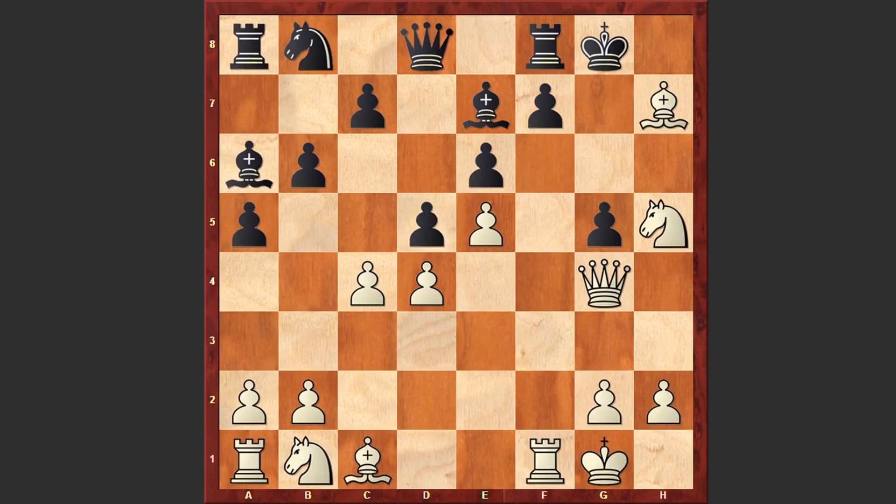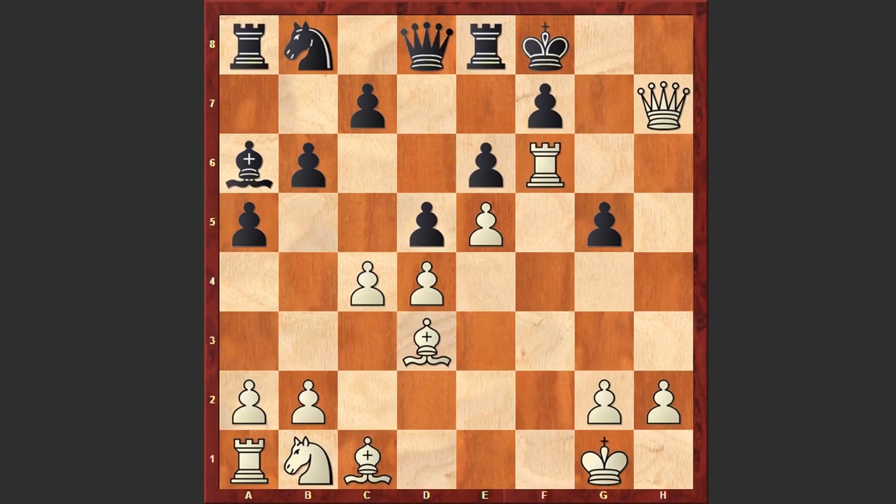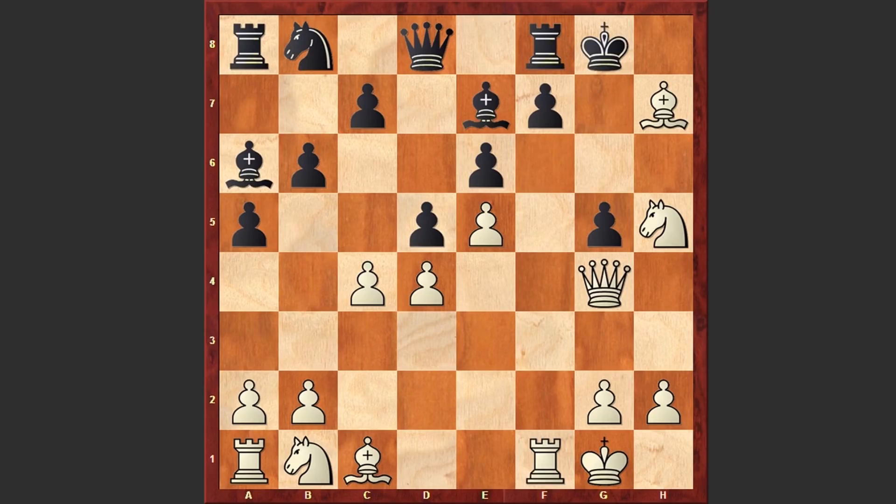Morphy is removing the defender, but instead of capturing on h7, actually Nf6 check is winning even faster: if Bxf6 then Qh5, if Re8 then Qxh7 and then Rxf6 — this is just total destruction and the Black king will get checkmated. But in the game we see Bxh7. What if Kxh7? Then White can play Nf6 and then Qh5 check, and exf6 — the game is over.